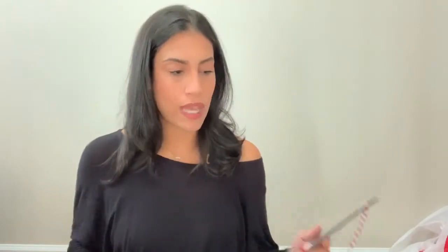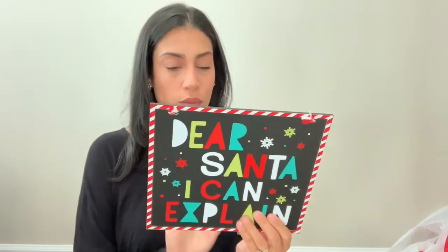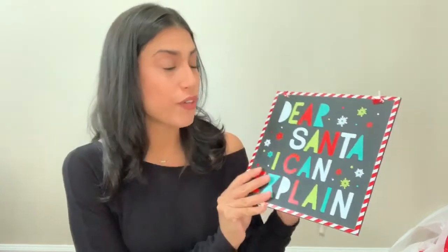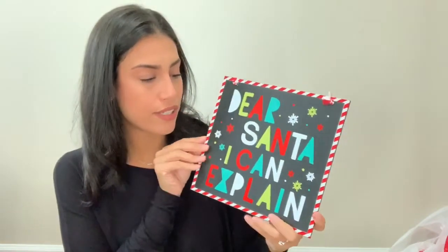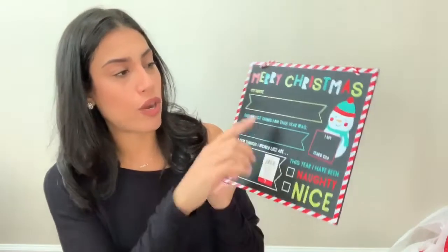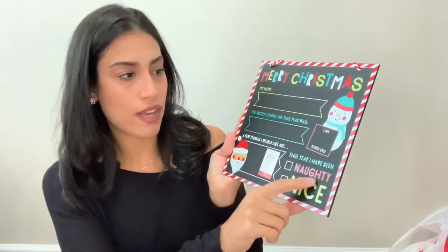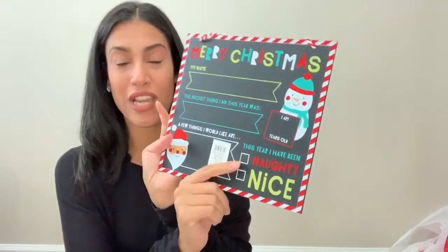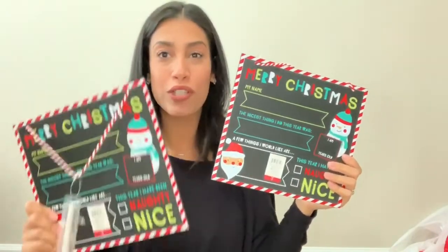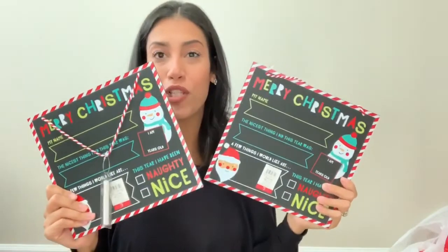The last two items I bought were these signs — I bought two, one for each of my kids. They were only three dollars and they're kind of like the back-to-school ones except for Christmas. The front says 'Dear Santa, I Can Explain' and the back says 'Merry Christmas,' and they write their name, how old they are, and check off whether they've been naughty or nice. It also comes with some chalk, so I thought it would be really cute to take pictures with them holding it.